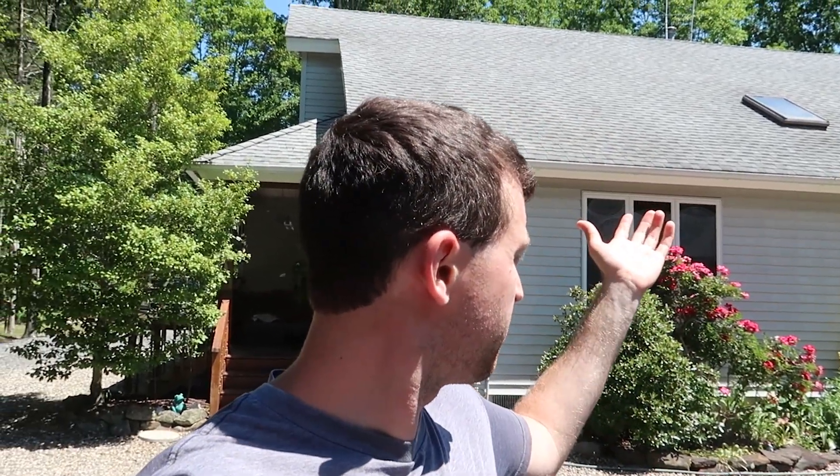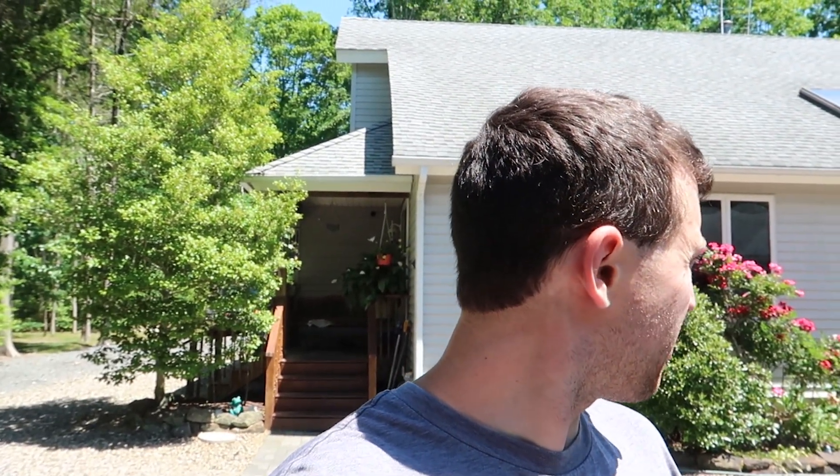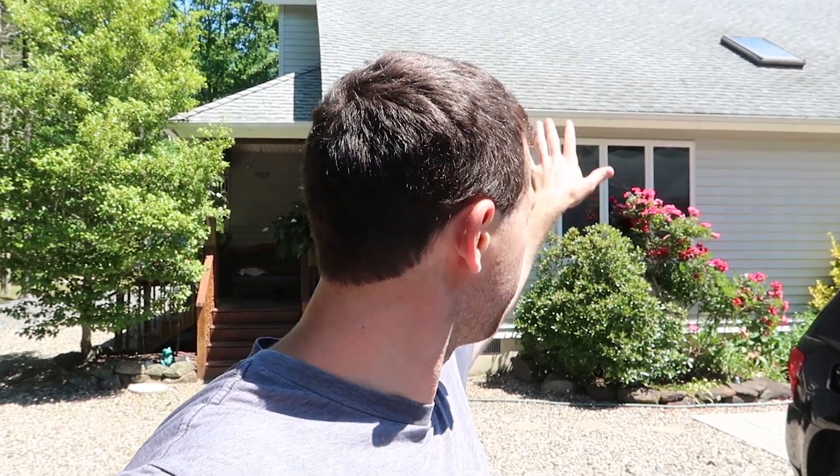Hello everybody. Behind me is the house I live in, and it is going to be getting a solar roof. I'm going to share this experience with you through a series of videos, and then probably one big video at the end that wraps everything up. In front of me is a whole bunch of things that just got delivered from Tesla Energy. I'm going to tell you what I know so far and what they're going to be doing with the roof behind me — I am getting a Gen 3 solar roof from Tesla.